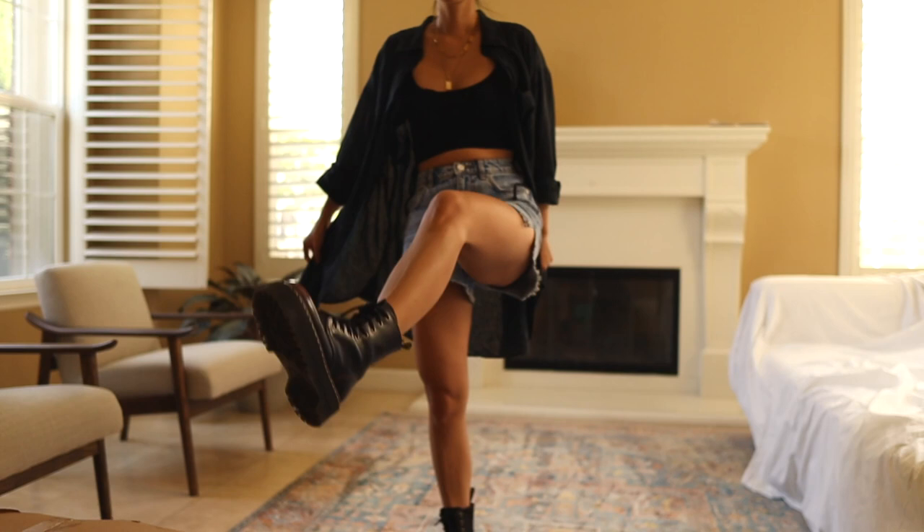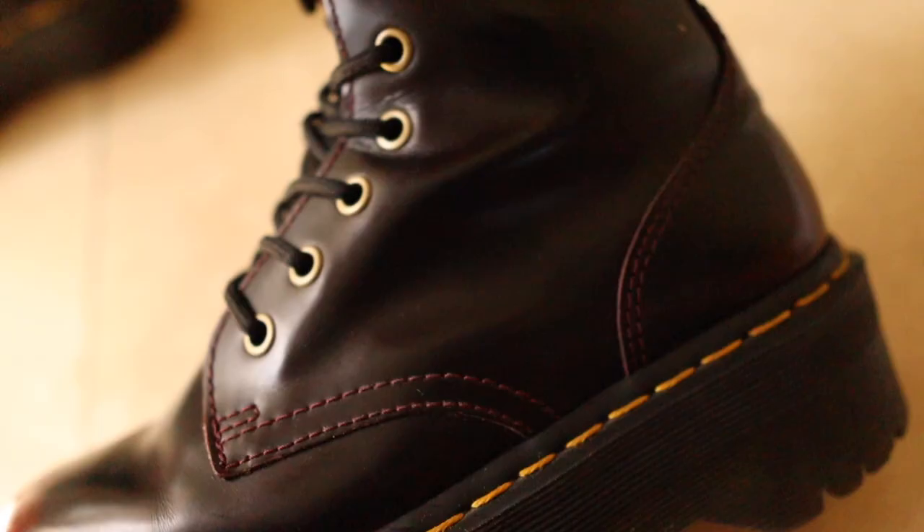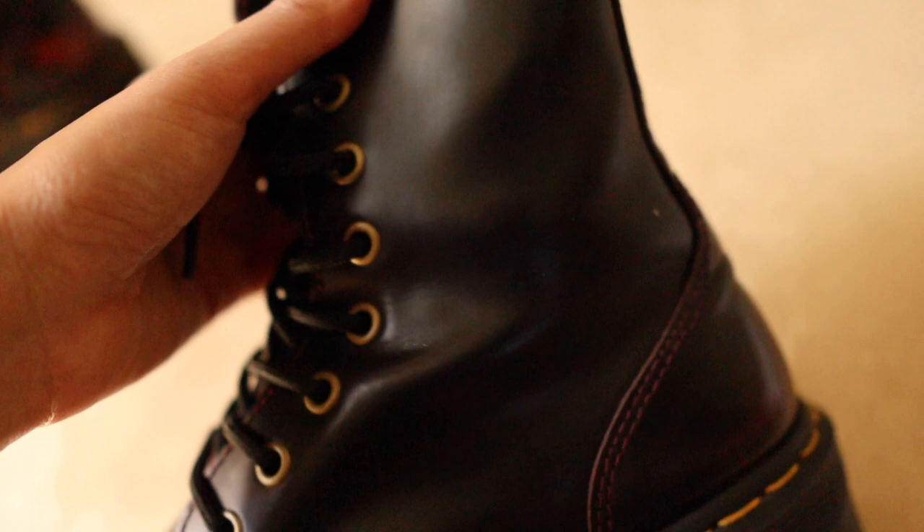I remember how excited I was about these boots when I first got them, and I still really love them. I haven't gotten bored of them and honestly I don't think I ever will. The chunky platforms are amazing and I love how they make me feel so tall — they give me a nice silhouette and my legs look really long. Like almost every pair of Doc Martens I own, they've become a closet staple for me.